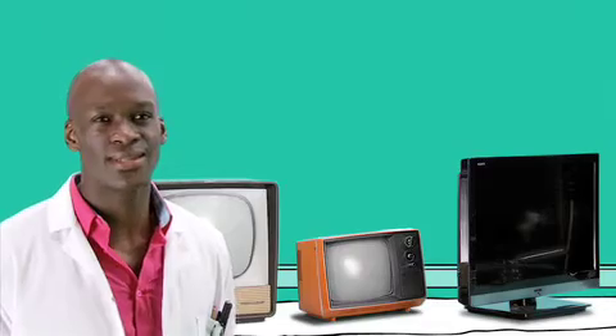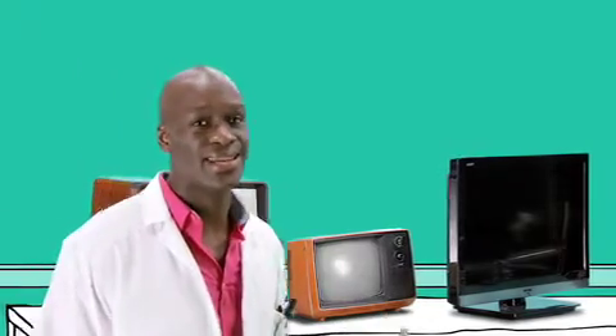Televisions have seen some incredible advances in picture technology over the last few years. We've seen flat screens, LCD and plasma televisions, and lately the introduction of amazing LED TVs. But now televisions have advanced quite literally into another dimension: 3D.